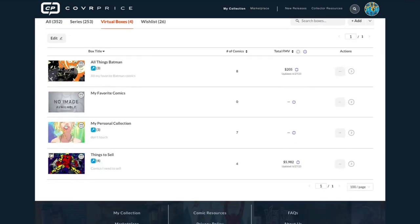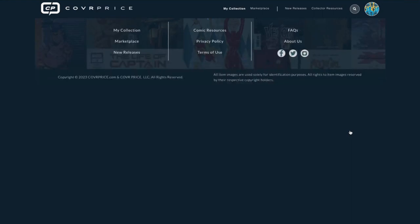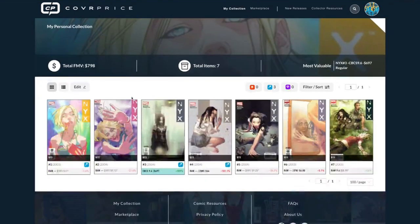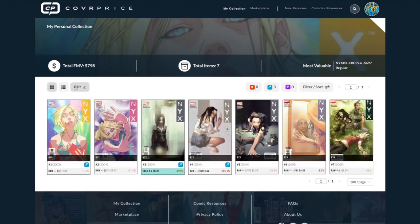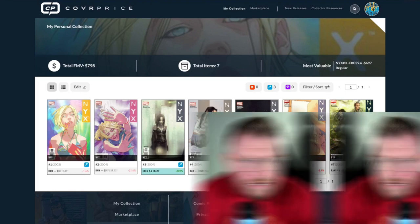Now if I go back to Virtual Boxes, the page updates. I can refresh the value of that entire box, or I can click to recalculate everything in that column. Then going into the virtual box, it shows everything you've added, sums it up, highlights your highest comic, offers filtering options, and the ability to do more editing. List view, grid view — it's a really powerful feature.